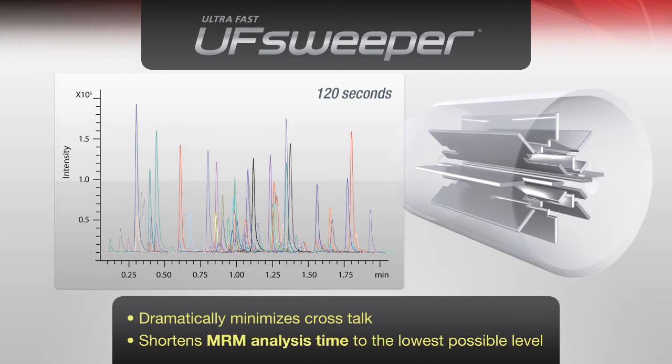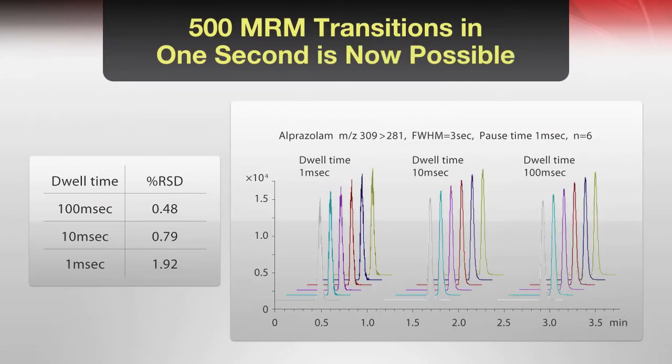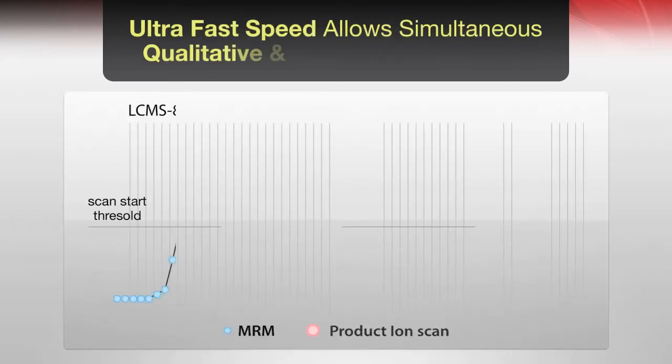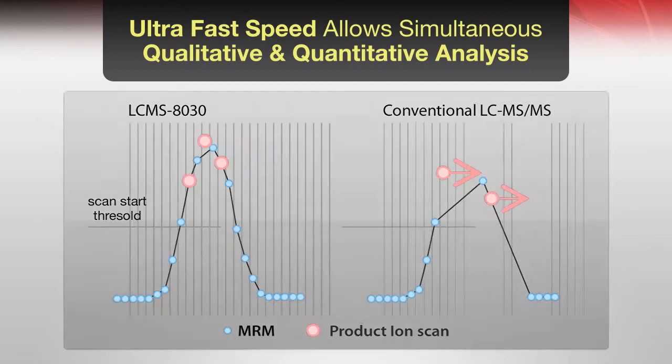The 8030 is a truly universal detector for liquid chromatography. For the first time, true high throughput analysis without sacrificing reproducibility or mass accuracy is a reality. The 8030 achieves outstanding performance quicker than ever before by bringing together advanced quadrupole technology, high speed polarity switching, and high sensitivity detection systems.